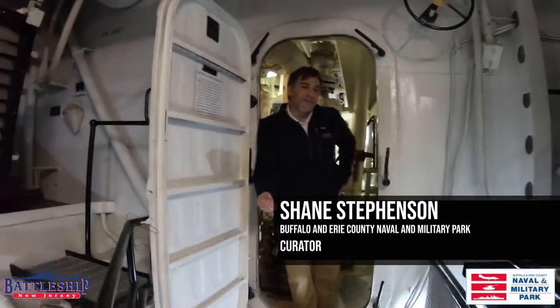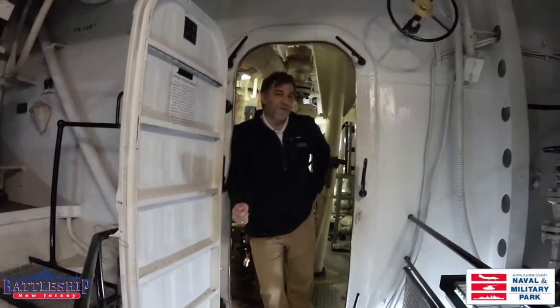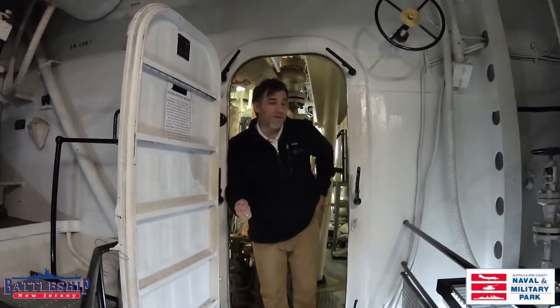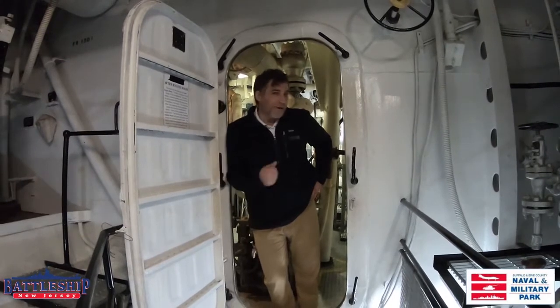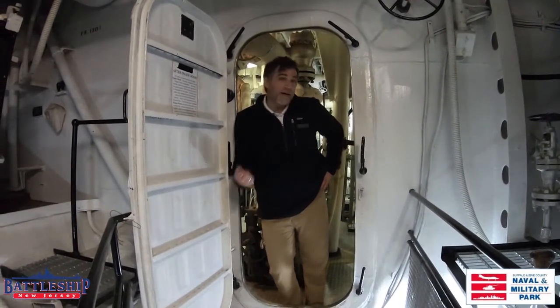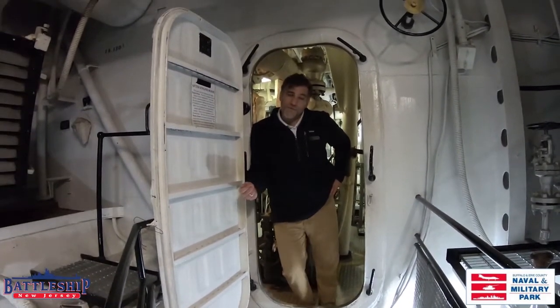Hi everyone, I'm Shane Stevenson, Curator here at the Buffalo Naval Park, and we have an exciting video for you today because we're doing a comparison video with another museum ship. We've partnered with Ryan and Libby at Battleship New Jersey, and we are going to compare our engine rooms today. I hope it's exciting and a little educational for you.